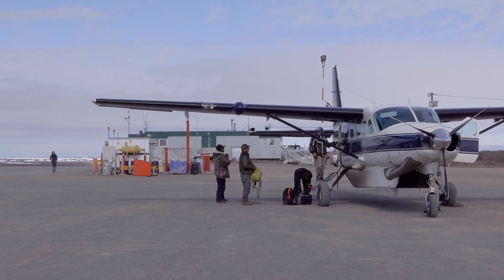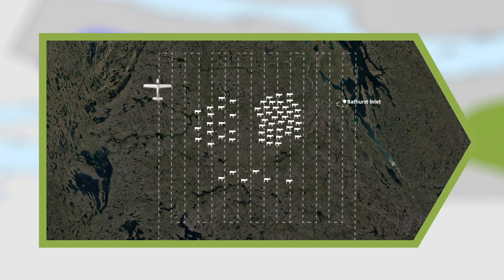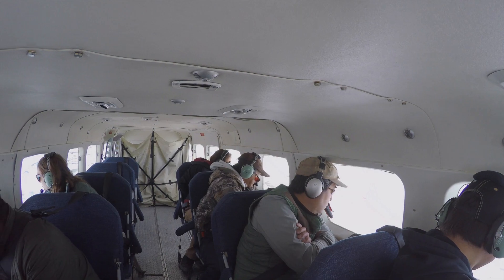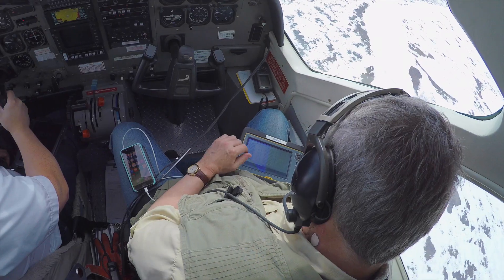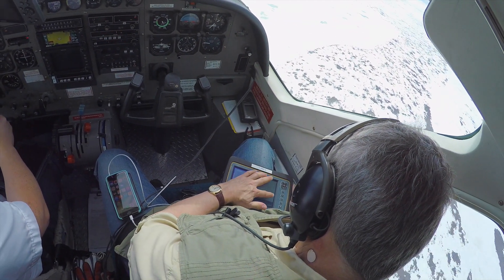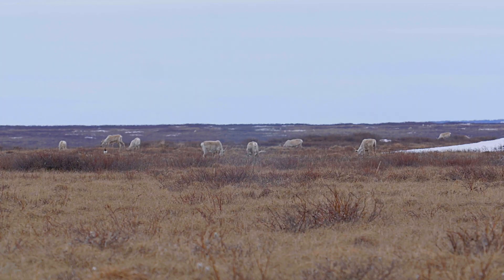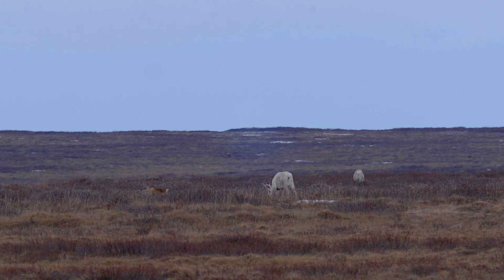The first step in the survey is to do a series of flights along pre-determined grid lines covering a very large area. This is called the reconnaissance survey. It helps us determine where there are larger and smaller numbers of caribou, and where to find the caribou giving birth that year.